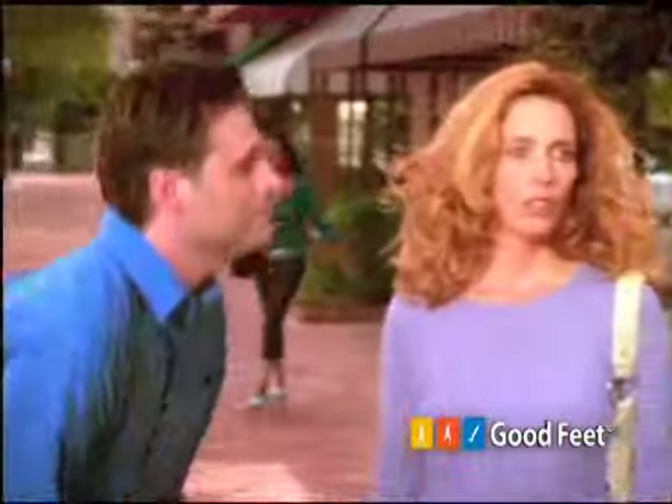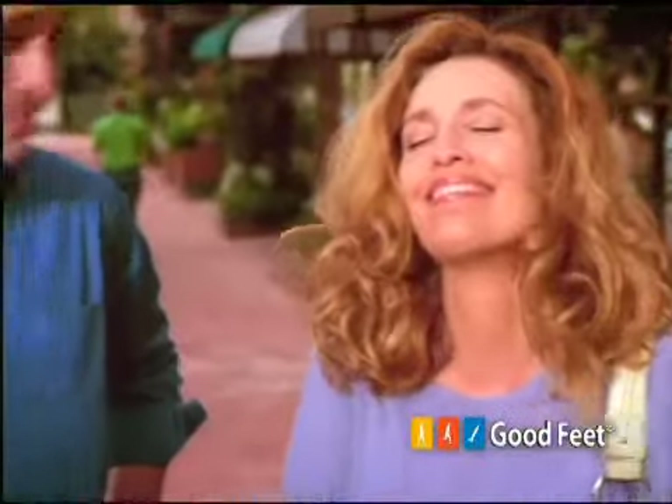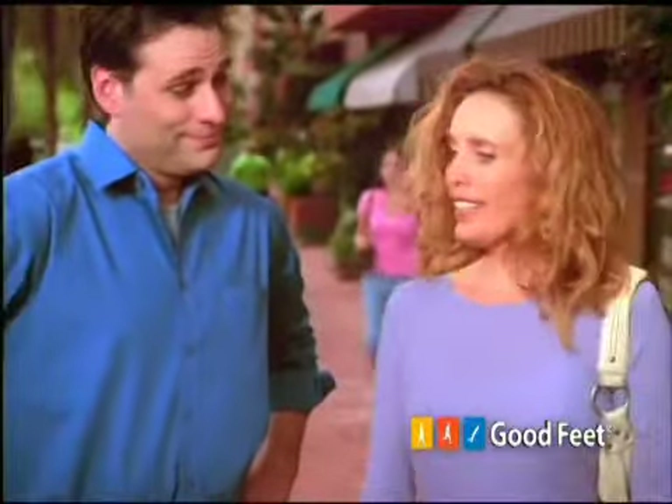Good Feet arch support inserts. How do they feel? They make your feet feel better, huh? Yeah. Thanks, my man.